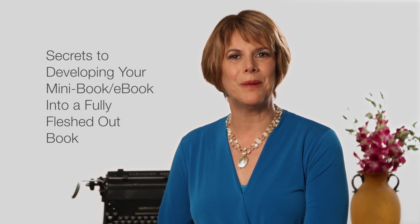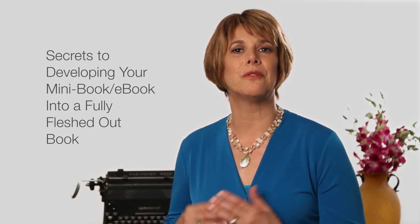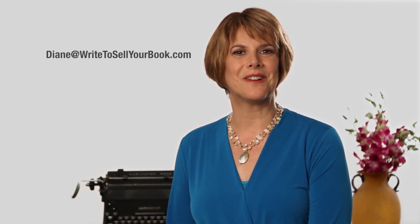In my next video, I'll share the secrets to developing your mini-book or e-book into a fully fleshed out book that will grip your audience and establish you as the go-to expert. I'm Diane O'Connell. Thanks for joining me. I'll see you in the next video.